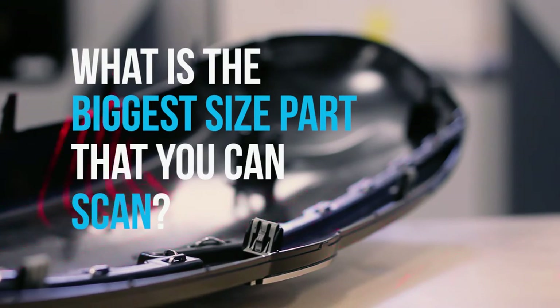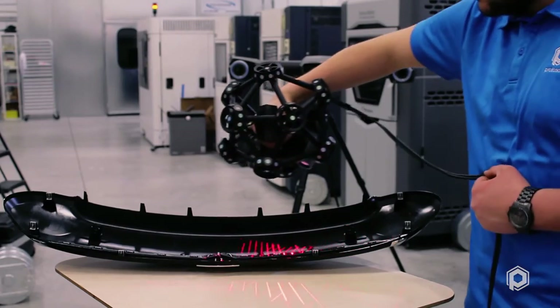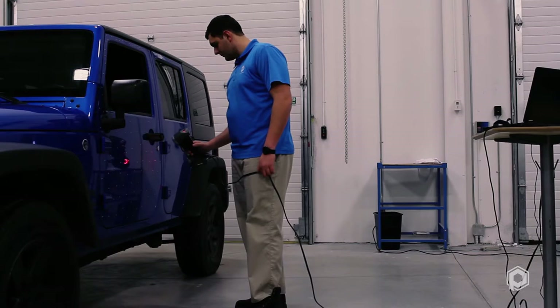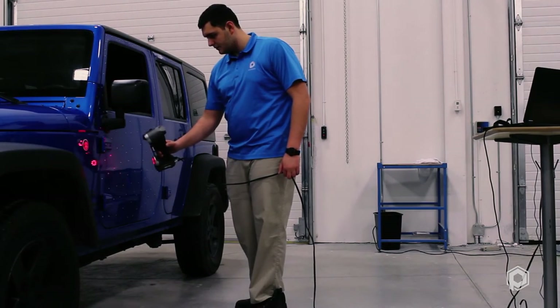What is the biggest size part that you can scan? The size of the parts that can be scanned are anywhere from the size of a USB stick all the way to the size of a small aircraft. The restricting factors when scanning large items are typically tolerance stack up and scan time.